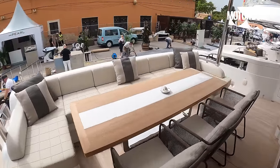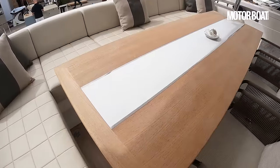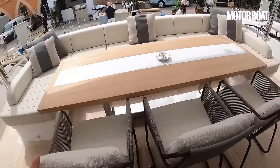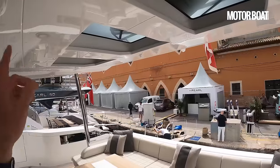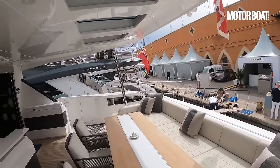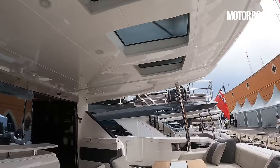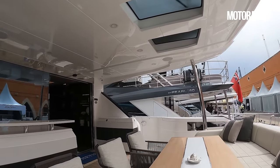And then this fabulous cockpit space. A really big C-shaped dinette with a lovely teak table featuring an inset strip of white and stainless steel inserts, three freestanding chairs, and then this lovely overhead extension — the flybridge extension that runs all the way back, supported on big stainless steel supports at either side. What I love about this are the frosted windows overhead that let diffuse light through into the cockpit.